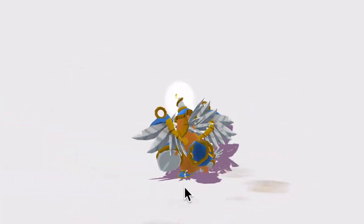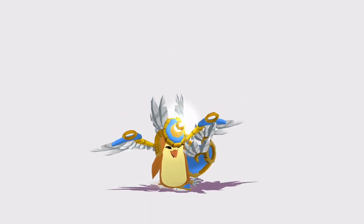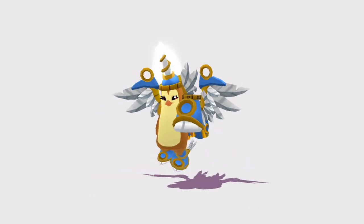Hey guys, Den here. Welcome back to another Animal Jam video. It seems like every other Wednesday I'm posting a glitch in Animal Jam, so today's no exception.